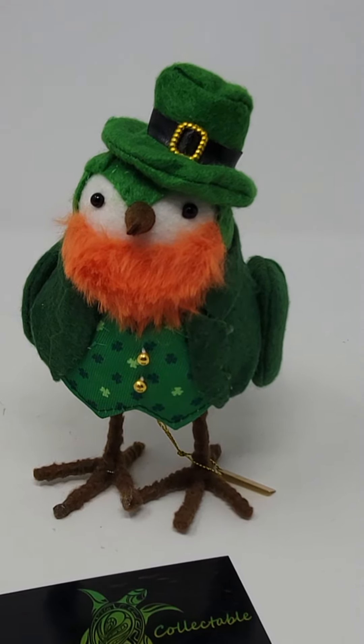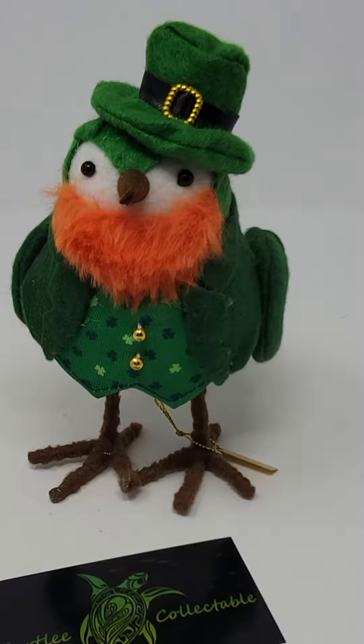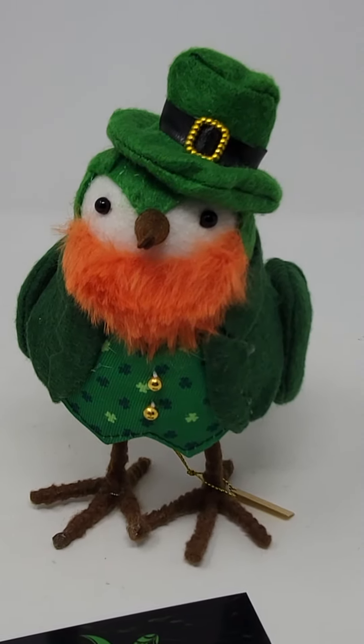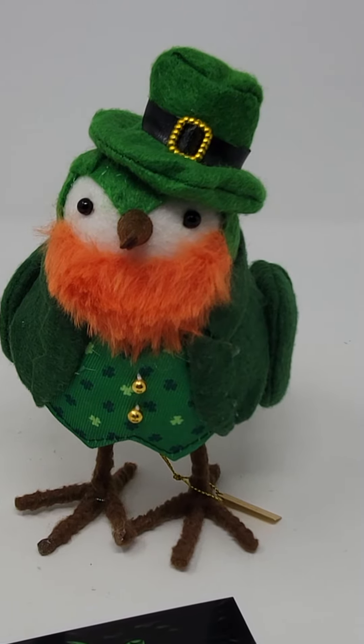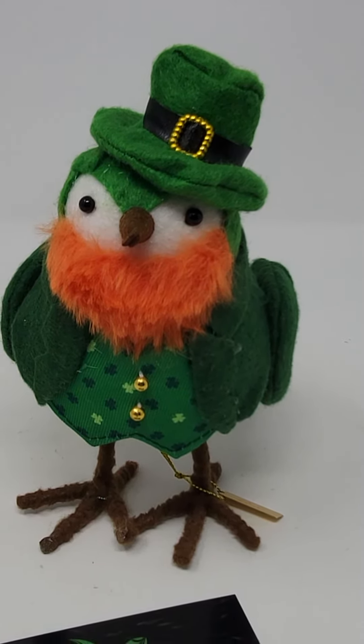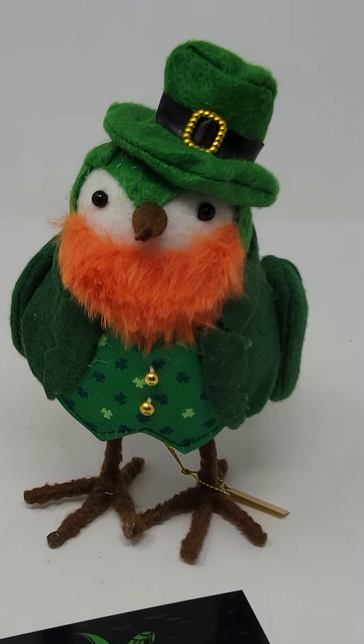Right now, by the time you see this video, I will have him listed up on my eBay under Turtley Collectible. If it's something that you'd be interested in and it's still for sale on my eBay page, give me a holler. Tell me that you've seen my video and we will give you a discount. But something to be on the lookout for. Thank you.